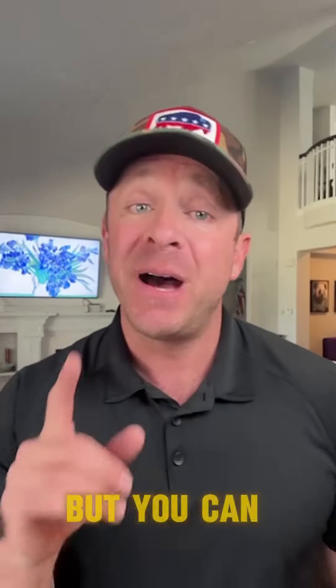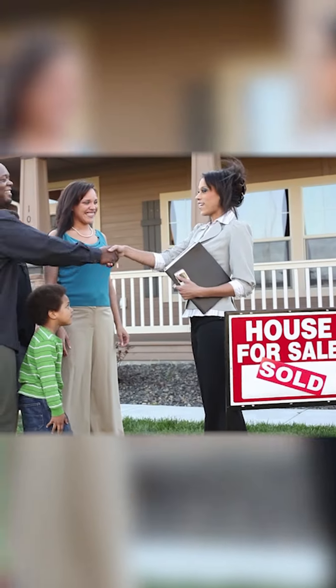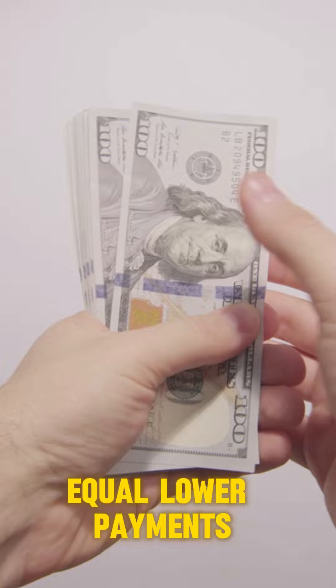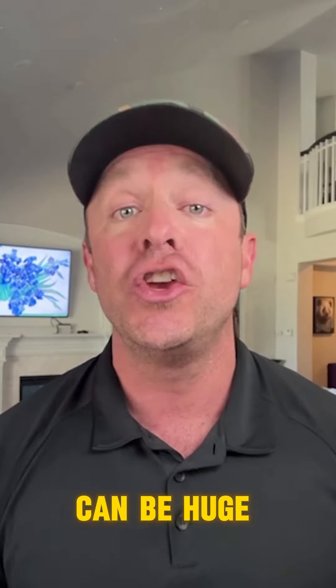Most people don't know this, but you can actually game the credit score system to save thousands of dollars when you buy a home. The reason this is so important is higher credit scores equal lower payments and costs. The difference between a credit score of 675 and 705 can be huge.